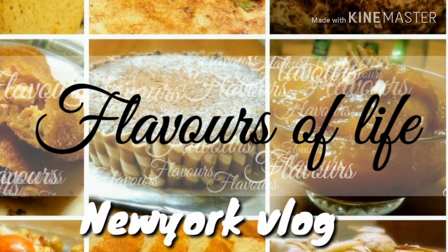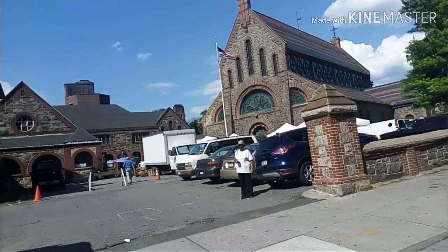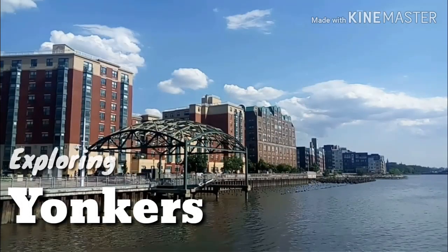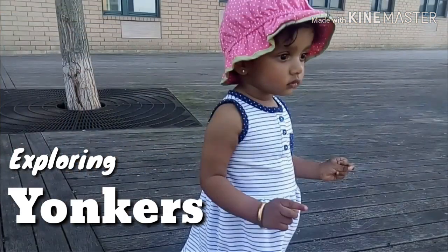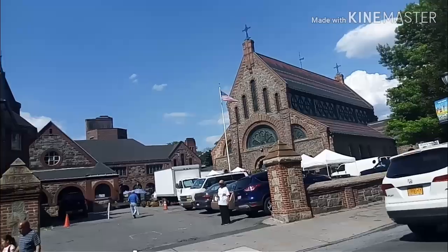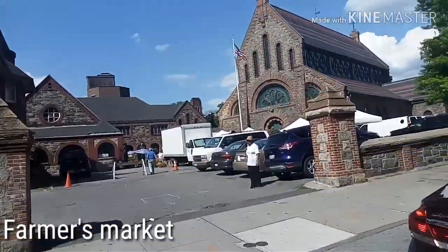Hi all, hope everyone's doing well and welcome back. This is going to be the last in the New York vlog series. I decided let's just explore Yonkers, which is the place we lived in when we lived in New York for the vacation. So let's get started.